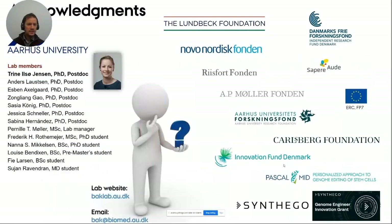Acknowledgements: the work was mainly driven by a postdoc, Trine Jensen, together with other lab members. I also acknowledge support from Synthego — I won a genome engineering innovation grant that supported precisely this project. Thank you to Synthego for inviting me.